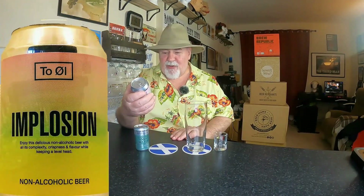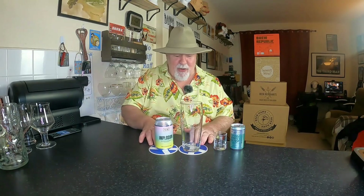So I thought I'd do something light and refreshing. This is called Implosion - it's from a Danish brewery called Tool, and it's a non-alcoholic beer. So from this it's going to be the lamest cocktail ever. And this is Fever Tree Tonic Water, so that's going to be my mixer. This cocktail is going to be for wimps and dare I say it, pussies.